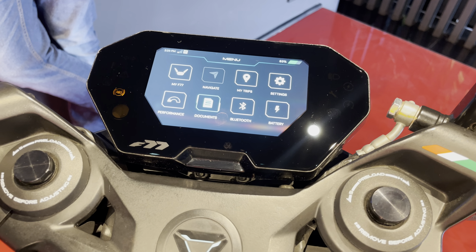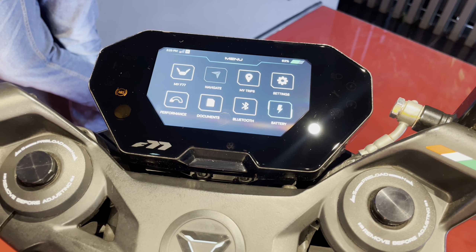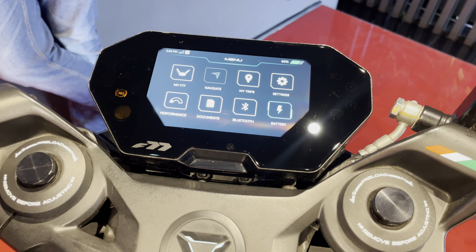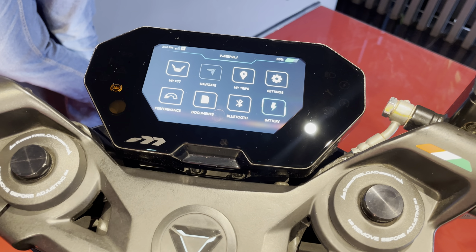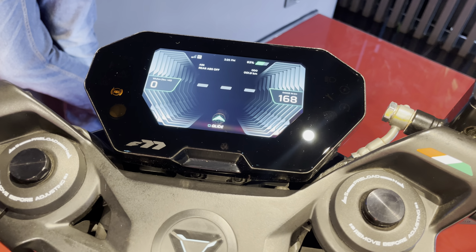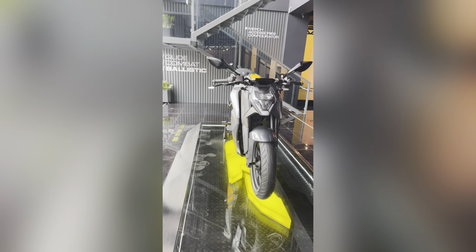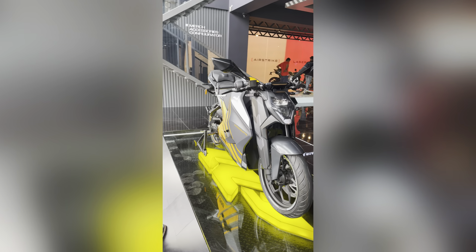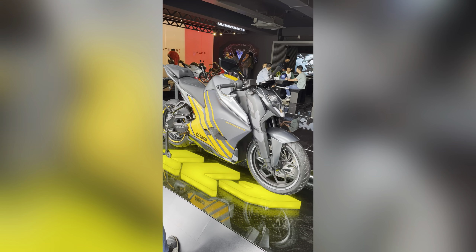In the Document section, you can save your driving license and identity card. There is also a Bluetooth option to connect your mobile phone. The battery section shows you the current battery percentage and estimated range. There is also a limited edition version available which costs 1 lakh extra and offers higher torque and power figures than the standard models.